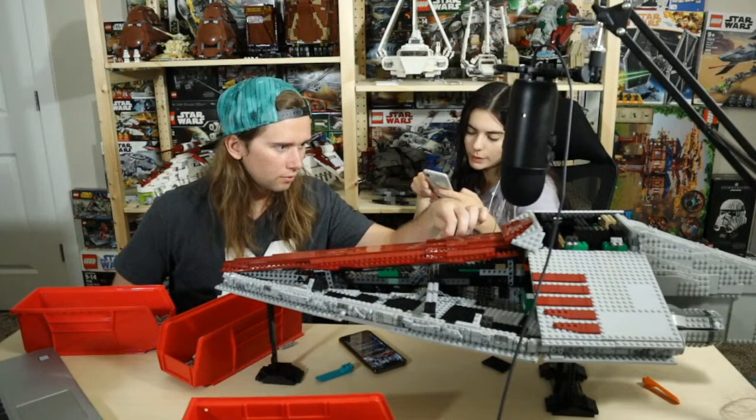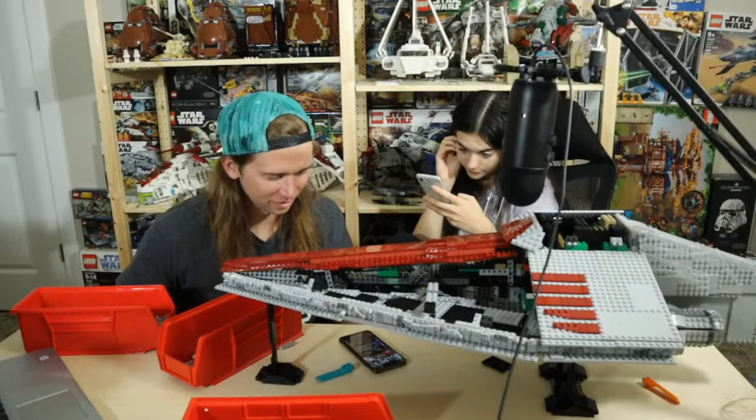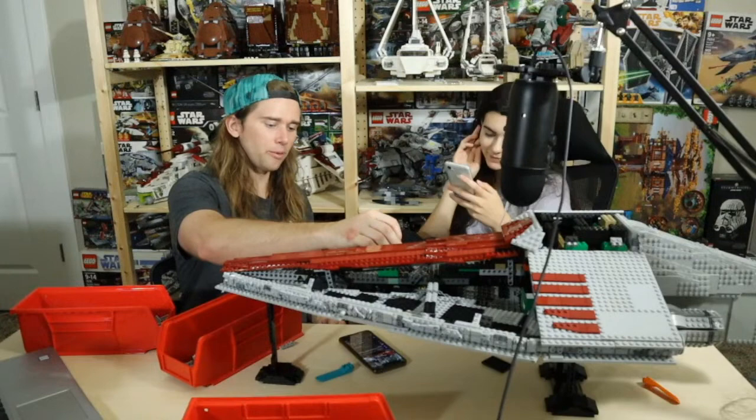Bacon Brick says everyone should have their own catchphrases — what would mine be? I don't know — 'Happy building,' I guess. Or 'What's up Lego builders' — anytime I see anyone: 'What's up my Lego builders.' People would be like, what the heck is he talking about? 'Most marvelous MOCs in the house!'